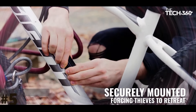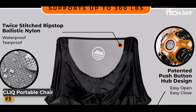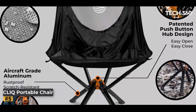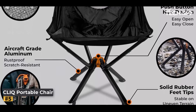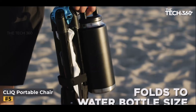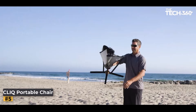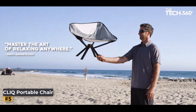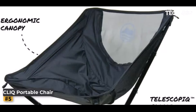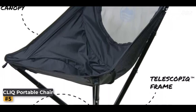Number five: Cliq Portable Chair. Introducing the Cliq Portable Chair — the lightweight folding chair designed to elevate your outdoor adventures. With its premium construction, compact size, and effortless setup, Cliq Portable Chair is the perfect companion for camping, picnics, beach days, and more.